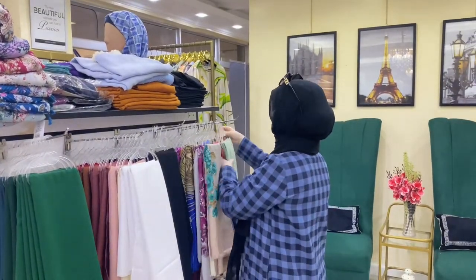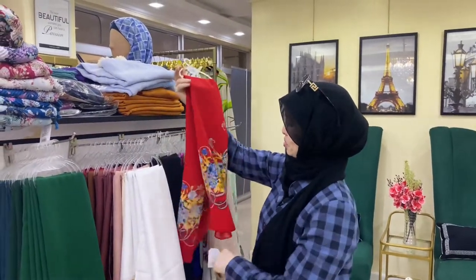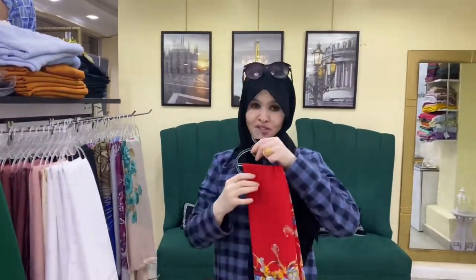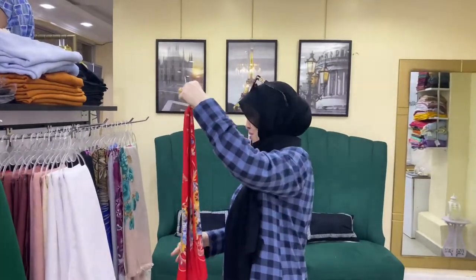I cannot live without a scarf. You've seen in one of my videos where I talked about how to style your hijabs using a square scarf, and I shared that signature look with you. Don't forget to use it in your daily life.